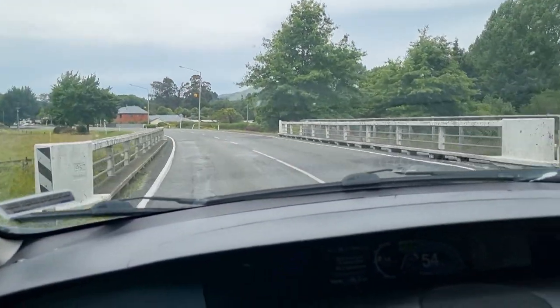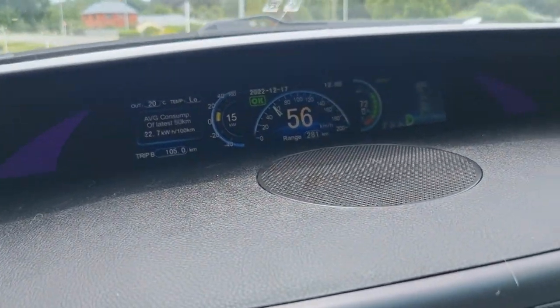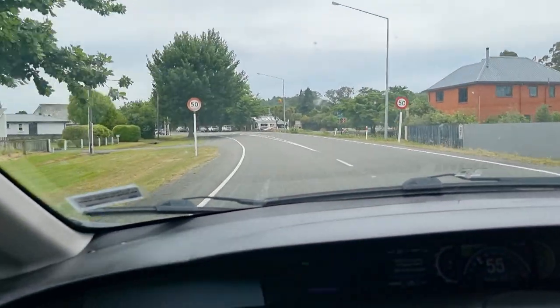We're entering the small town of Cheviot. We're just over 105km into our journey, so I think it's about a third of the way to Blenheim.